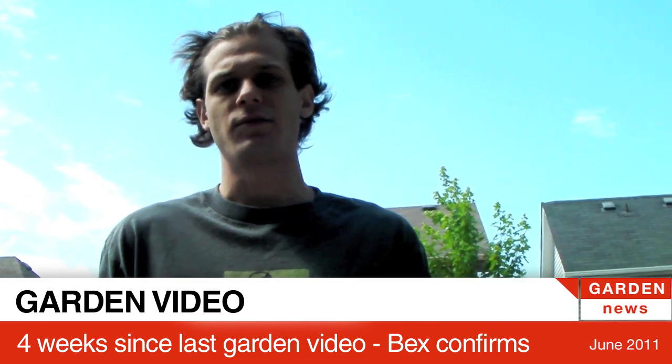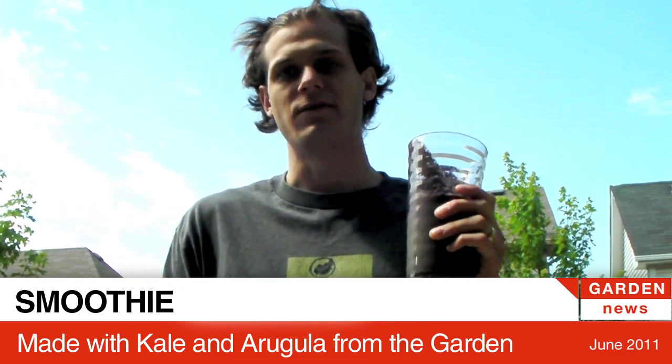So how long has it been since our last garden video? Four weeks? Three weeks? Totally like that. So this smoothie has kale and arugula from the garden.